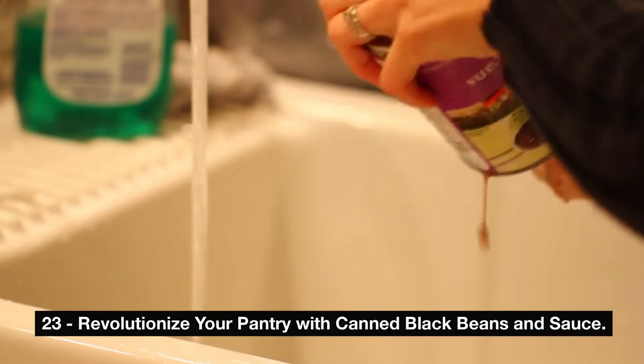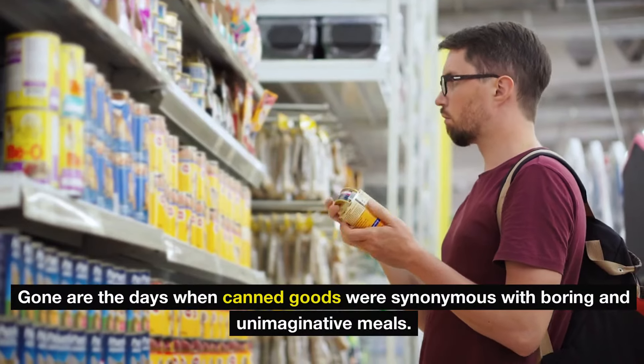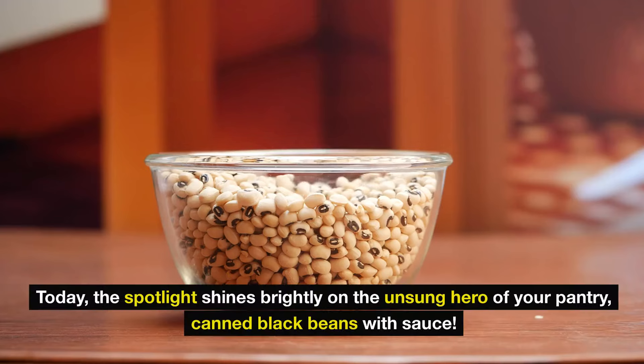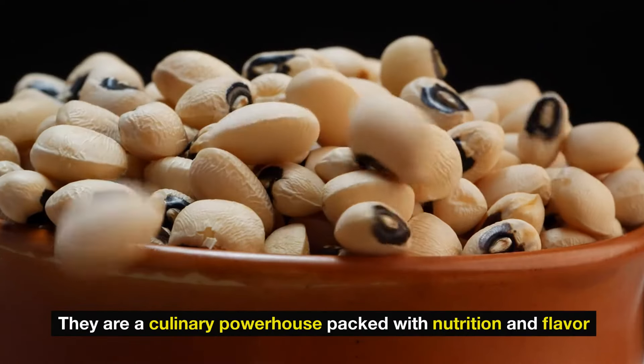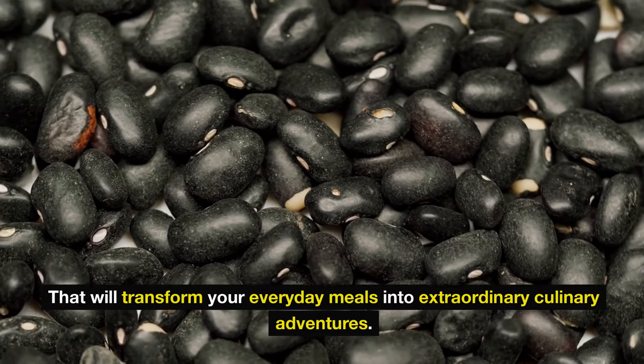Number 23: revolutionize your pantry with canned black beans in sauce. Gone are the days when canned goods were synonymous with boring and unimaginative meals. Today, the spotlight shines brightly on the unsung hero of your pantry — canned black beans with sauce. These aren't just any average beans; they are a culinary powerhouse packed with nutrition and flavor that will transform your everyday meals.